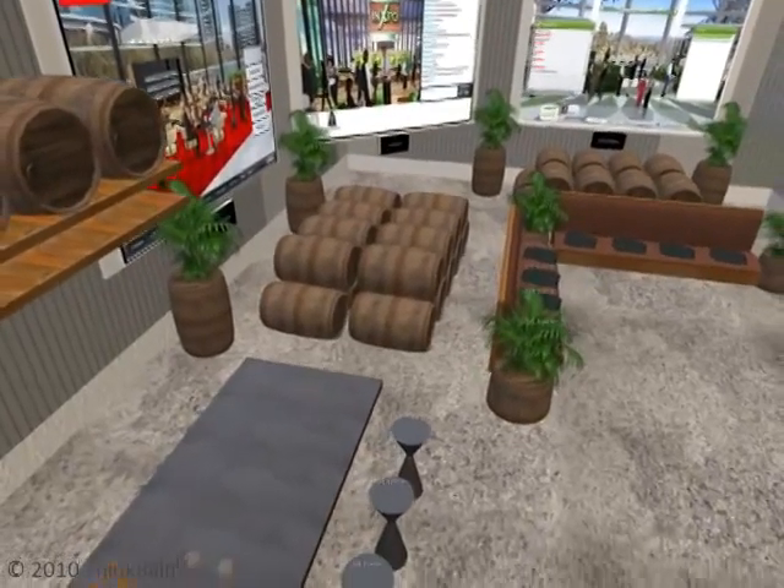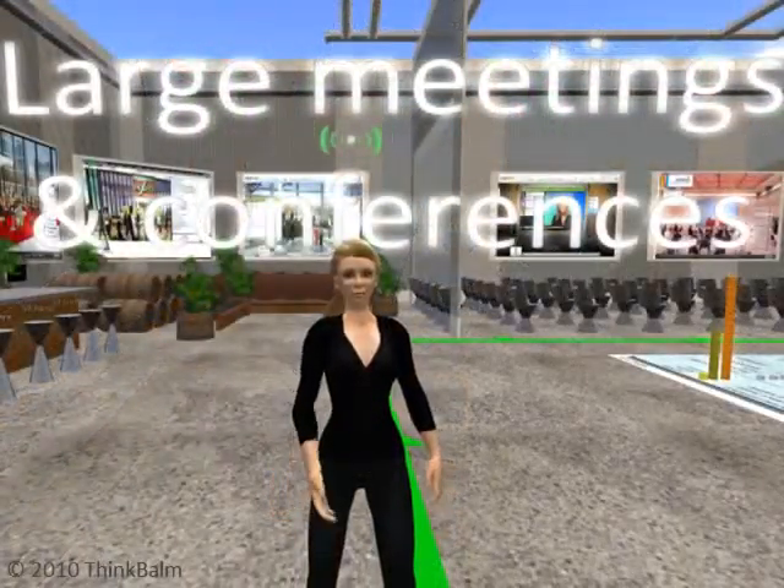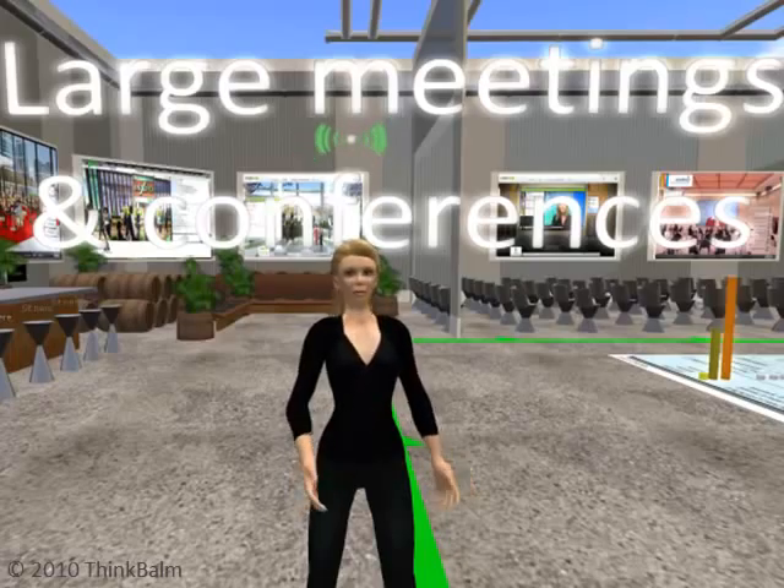Today, it's a trade-off between massive scalability and a rich 3D experience. You can get one or the other, but not both in the same solution.